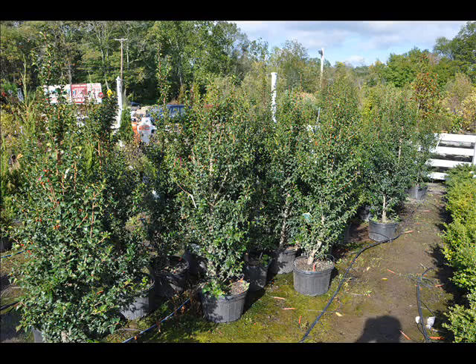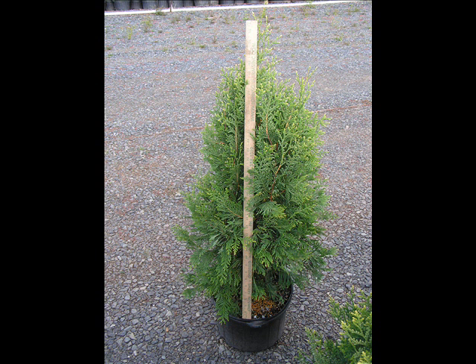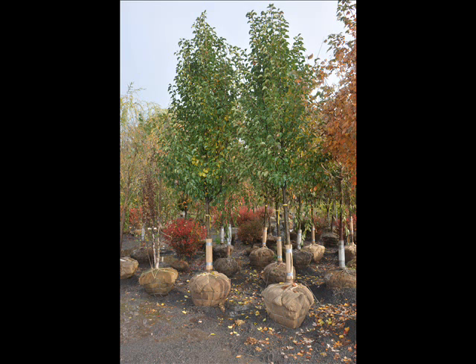We also have firs such as Fraser, Balsam, Douglas, and Concolor. Most of these are available as seedlings or transplants. We do have larger trees such as white pine and Norway spruce, and we sell a whole range of arborvitaes in many different sizes from transplants up to large trees.